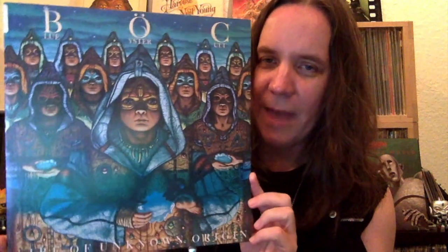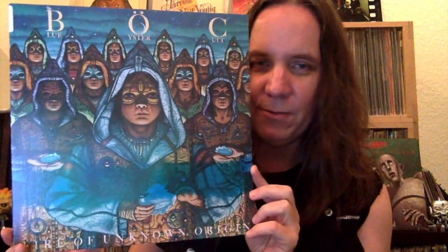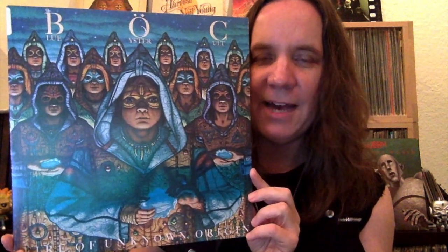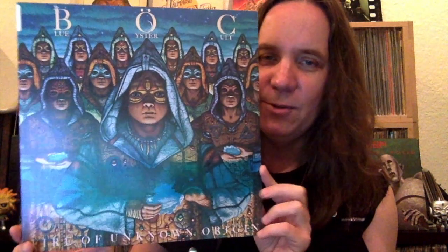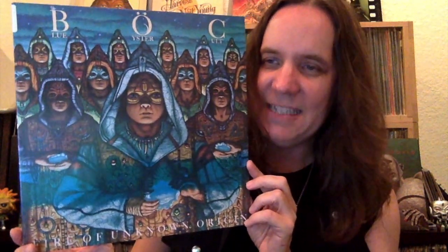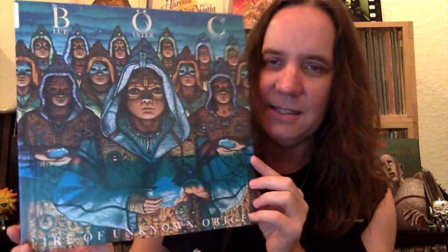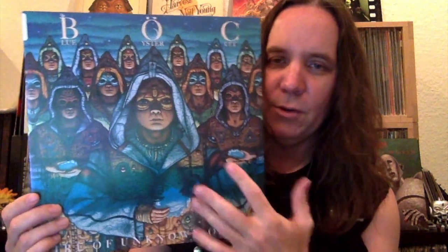For my last one, this one popped up in a lot of people's lists, so I had to put it on here — Blue Öyster Cult, Fire of Unknown Origin. What an awesome album cover. Talk about an album cover that really puts you in the mood for the record and the band. Blue Öyster Cult has always had kind of a sci-fi vibe to what they do, and this cover delivers that. Greg Scott drew this, and he was the art director for Rolling Stone magazine and the New York Times at the time he did this.